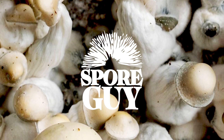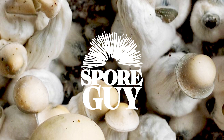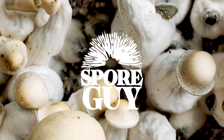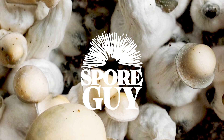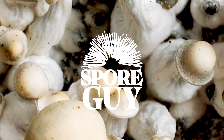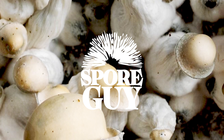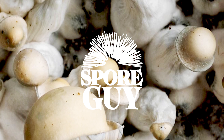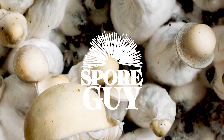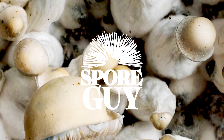Going back to the breeding process — how do growers ensure that desired traits are passed down reliably over generations? It takes a lot of work. They handpick mushrooms that exhibit the albino or leucistic traits they're looking for and use those to produce the next generation. Then they repeat that process over multiple generations until they get a strain that reliably produces those characteristics.